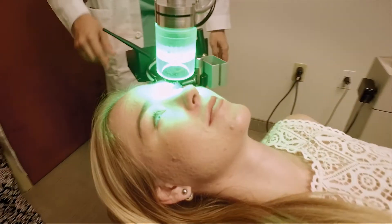We saturate the cornea with the chemical rose bengal — we put a drop every couple minutes for about half an hour, and then we shine the light for 15 minutes.